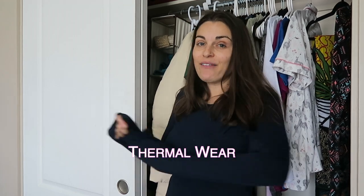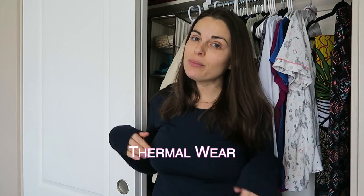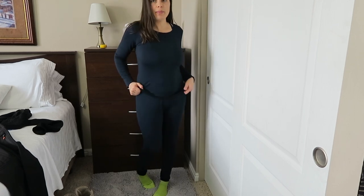So this long sleeve top that I have on is called thermal wear. It's what I'll be using underneath my clothes if it's a really cold day. Here is the thermal wear outfit top with the matching pants.